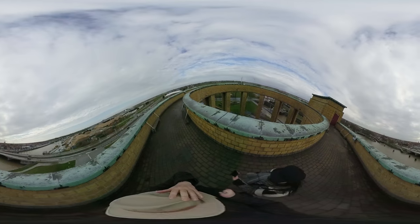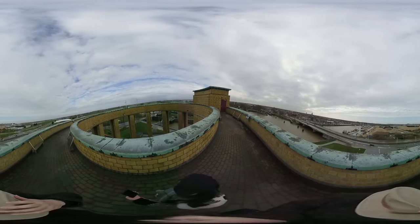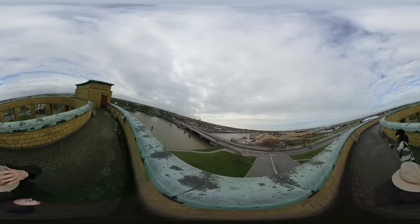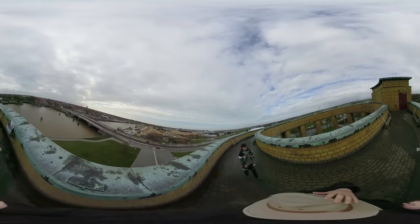Welcome to Neoport. As you can see, we are on top of the King Albert Museum, which gives us a stunning view over the landscape here. As you can hear and see, it is a particularly windy day.